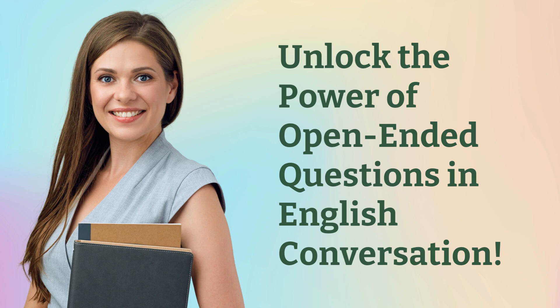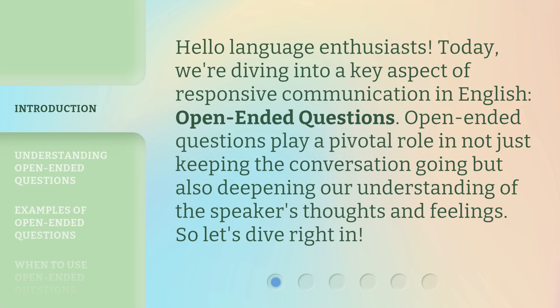Unlock the power of open-ended questions in English conversation. Hello, language enthusiasts. Today, we're diving into a key aspect of responsive communication in English: open-ended questions. Open-ended questions play a pivotal role in not just keeping the conversation going, but also deepening our understanding of the speaker's thoughts and feelings. So, let's dive right in.